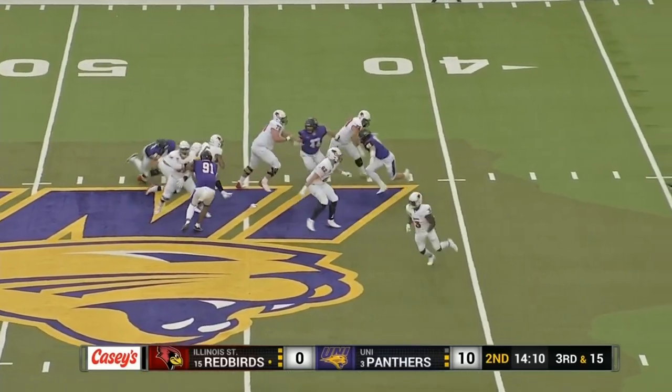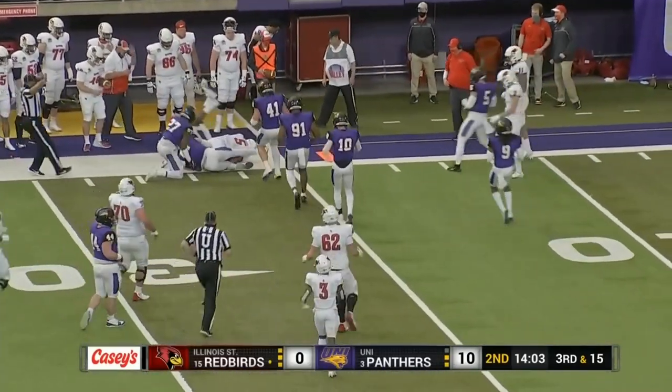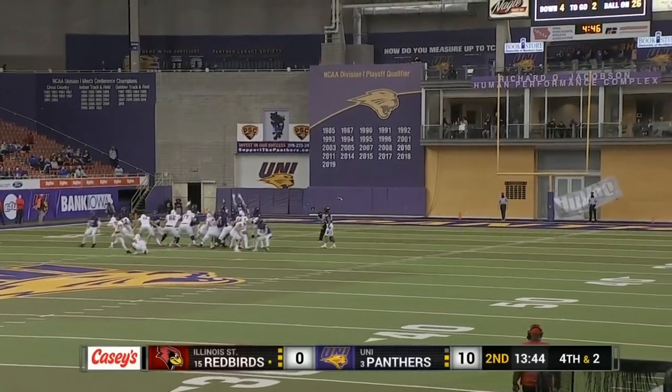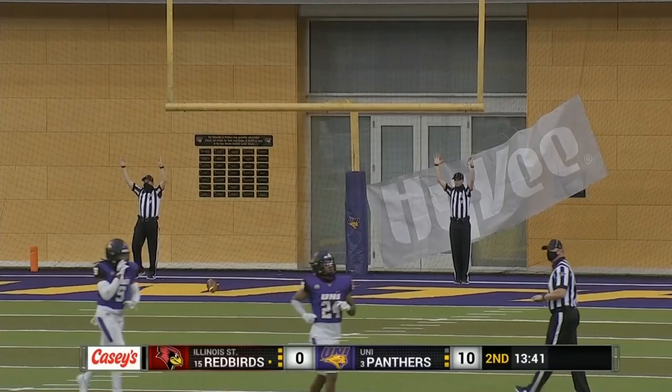Jefferson to throw again on third down. He escapes the pocket, looks to throw, now he's going to run. He needs the 24-yard line and he'll be two yards short. The junior kicker made a 29 and 25-yarder a week ago — this one is a 43-yard attempt, and it is good.